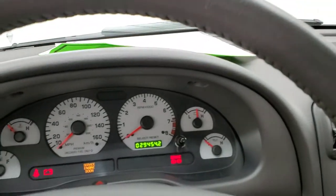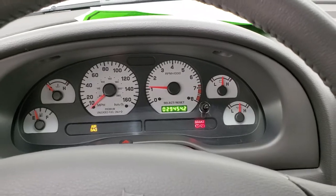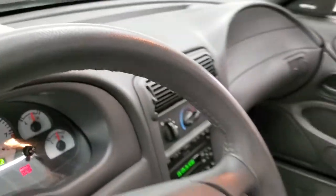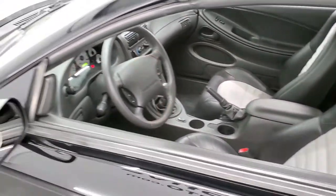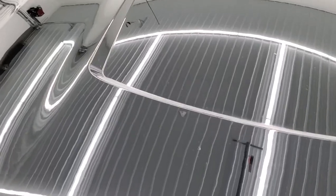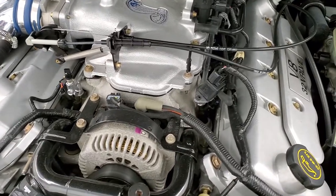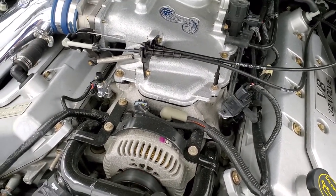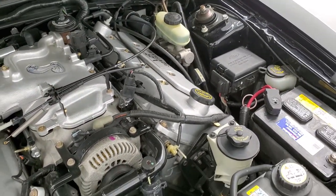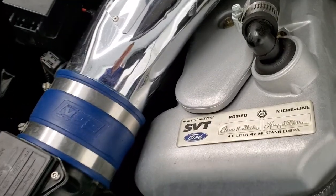We'll start it up and take a look under the hood. Starts right up — sounds really good. I would personally like to thank you for checking out the video today, and hopefully from this HD video you've been able to tell just how clean this car is all the way around. Under the hood we have the 4.6 liter, 32-valve, dual-overhead cam V8 engine. The engine bay is extremely clean and it runs very smooth.